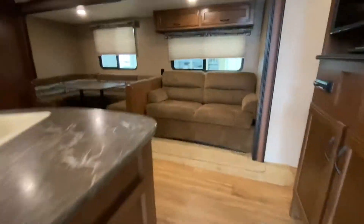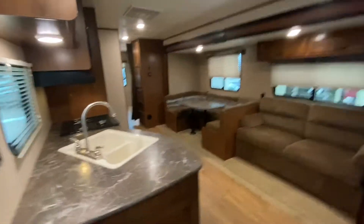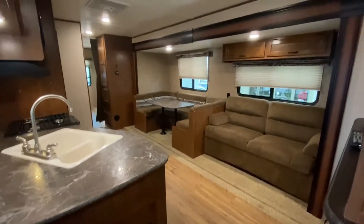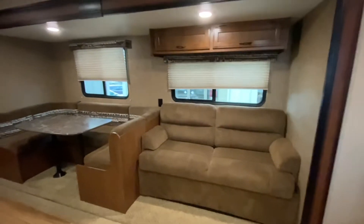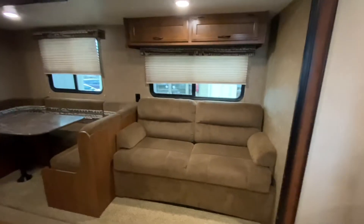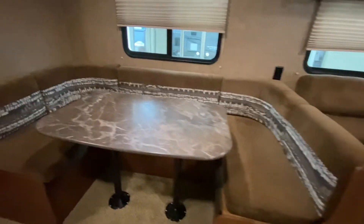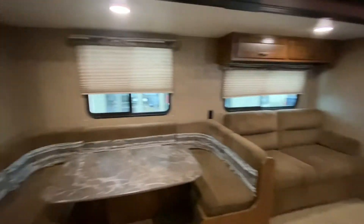If you're wondering about the dry weight on this unit, it is just under 7,200 pounds. Walking in immediately, you're greeted to the living area. That sofa converts into a bed. Take a look at this extra large U-shaped dinette — that also converts into a bed.